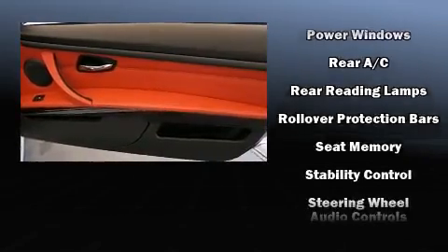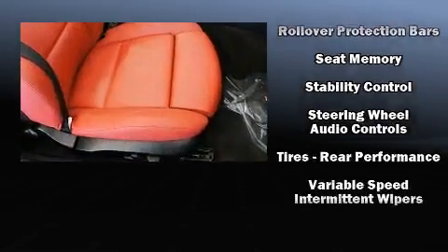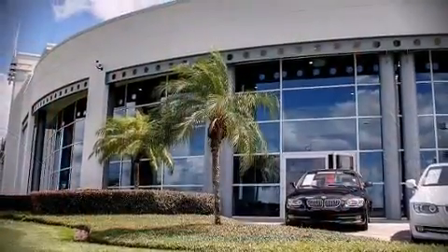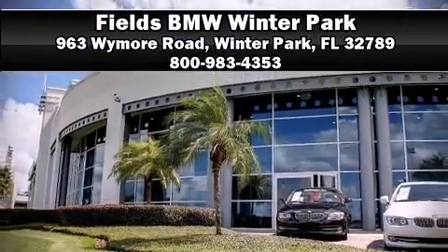This vehicle has achieved certified pre-owned status by passing BMW's rigorous certification process. Stop by our dealership or give us a call for more information.